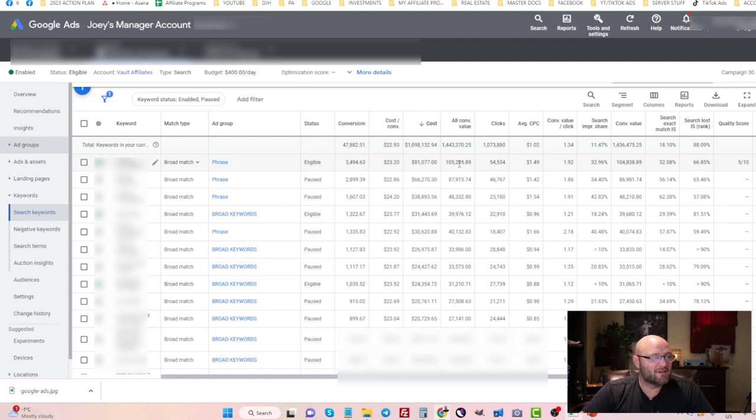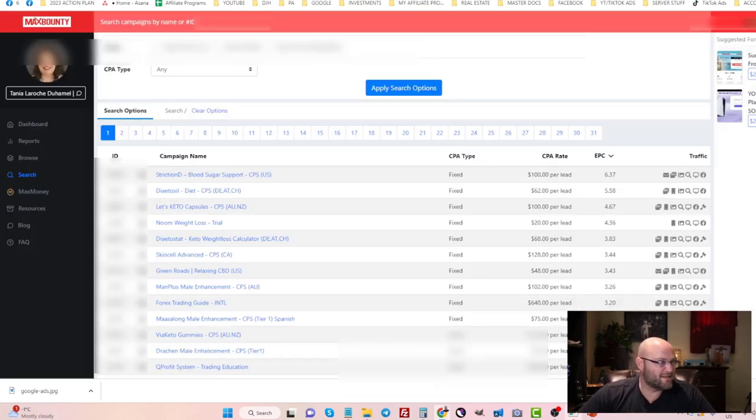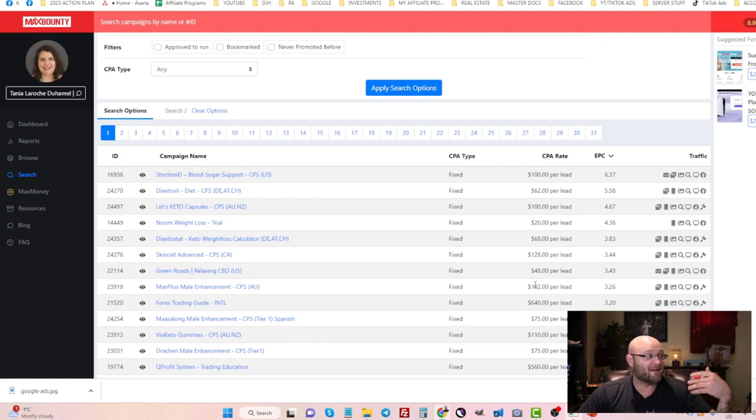For offer types, I always recommend running CPA affiliate offers. These can be found on places like MaxBounty, MaxWeb, PerformCB, and a whole slew of CPA affiliate networks — just search 'CPA affiliate networks' in Google and you'll get hundreds of results. These offers typically convert really well compared to something like ClickBank, which has a very poor conversion rate for cold traffic. Focus on warm and hot traffic, which is easy to find with search ads since people are already searching with intent.